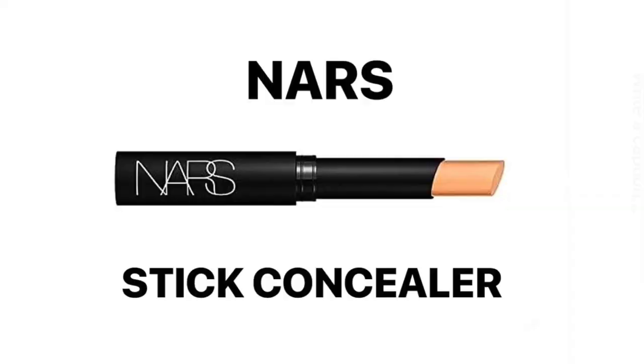First up is this little baby, the NARS stick concealer. It's beautiful, it's so light, and it's got a nice amount of coverage — really nice under makeup. I use the shade Macadamia in winter and Ginger in summer. It's not full coverage but it's a beautiful light sheer sort of layer, and that's my number one recommendation — I absolutely love this stuff.